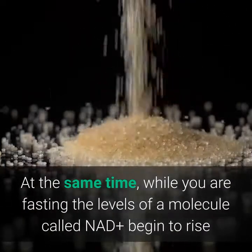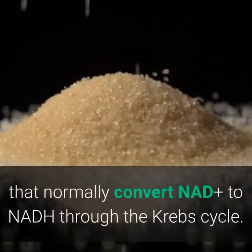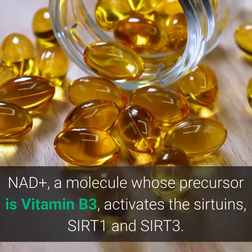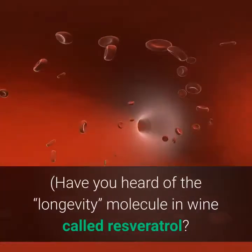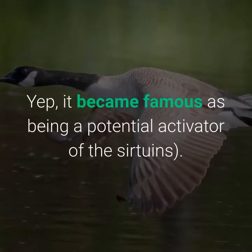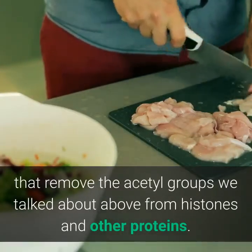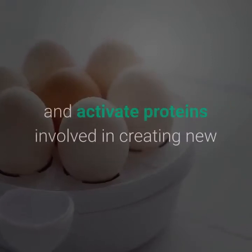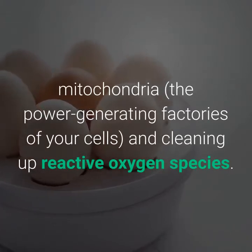AMPK, or AMP-activated protein kinase, is the brake to mTOR's gas pedal. AMPK signals the cell to go into self-protective mode, activating autophagy and fat breakdown, while inhibiting mTOR. While you are fasting, levels of NAD+ begin to rise, because you don't have dietary proteins and sugars converting NAD+ to NADH through the Krebs cycle. NAD+, a molecule whose precursor is vitamin B3, activates the sirtuins SIRT1 and SIRT3 — proteins linked to longevity, similar to the resveratrol pathway in wine.